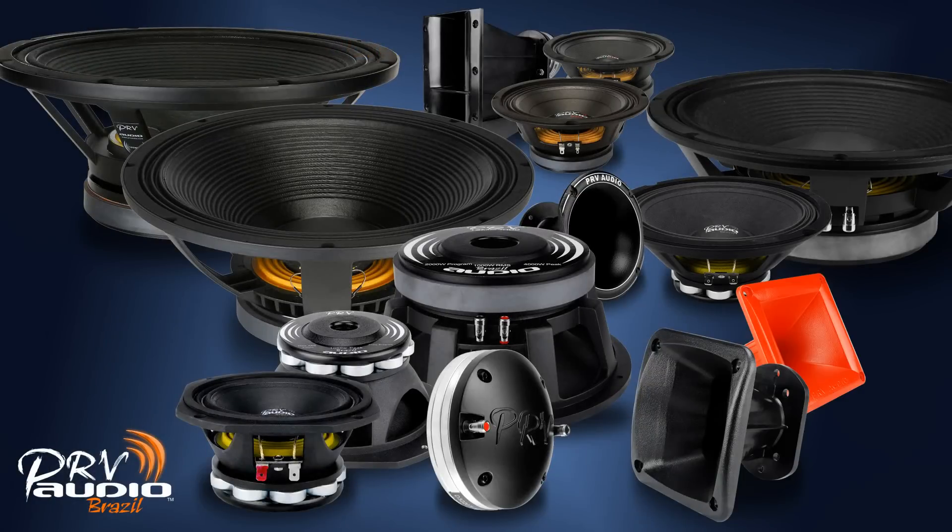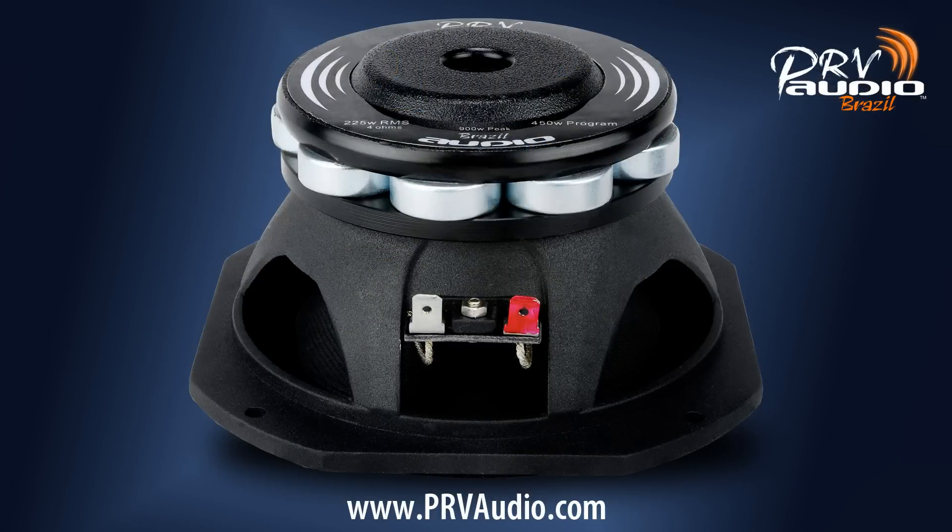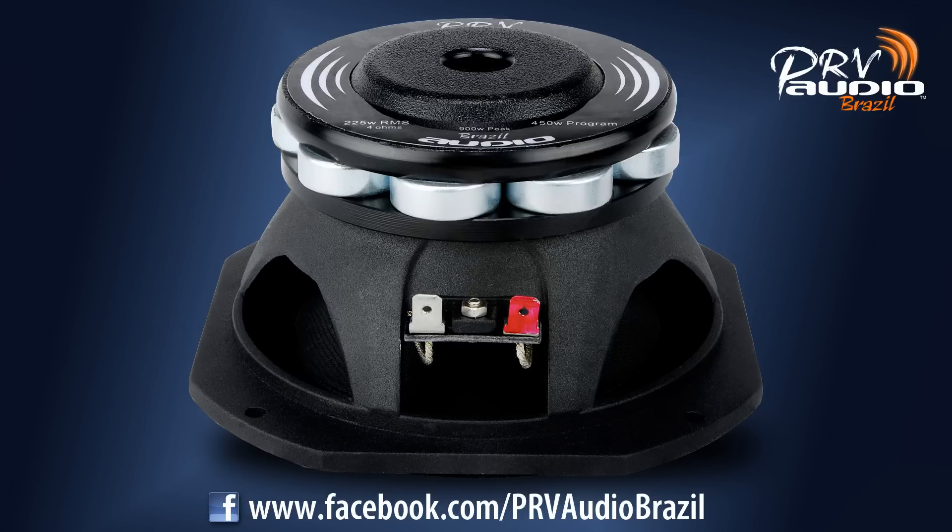We'd like to thank everybody for being a part of this product release on 11-12-13. For more information on all of these products, please visit us online at prvaudio.com. For more news and information, join the more than 58,000 fans and users from around the world on the PRV Audio Facebook page.